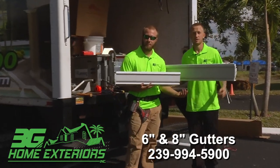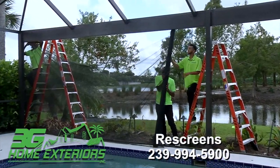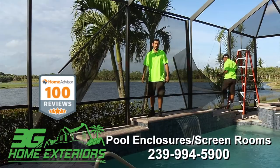From 6-inch gutter to the great 8-inch anti-seamless gutter, from full screens to rescreens — if you need screen, we screen. Here at 3G Home Exteriors, we specialize in full cage rehabilitation.